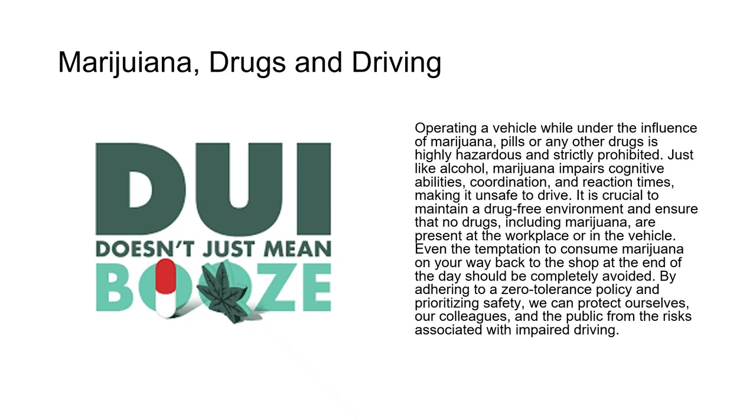Operating a vehicle while under the influence of marijuana, pills, or any other drugs is highly hazardous and strictly prohibited. Just like alcohol, marijuana impairs cognitive abilities, coordination, and reaction times, making it unsafe to drive. It's crucial to maintain a drug-free environment and ensure that no drugs, including marijuana, are present at the workplace or in the vehicle. Even the temptation to consume marijuana on your way back to the shop at the end of the day should be completely avoided.